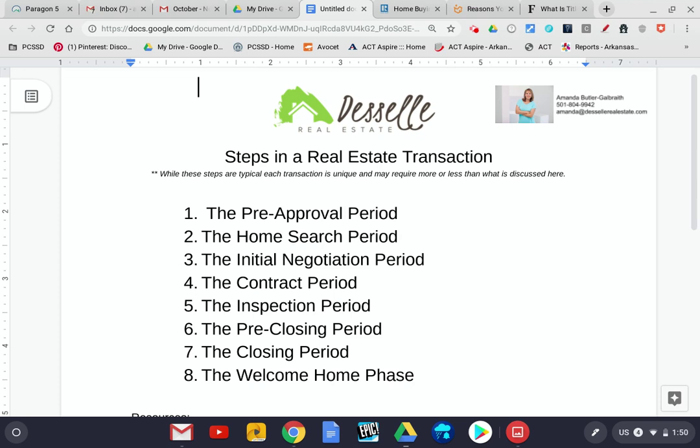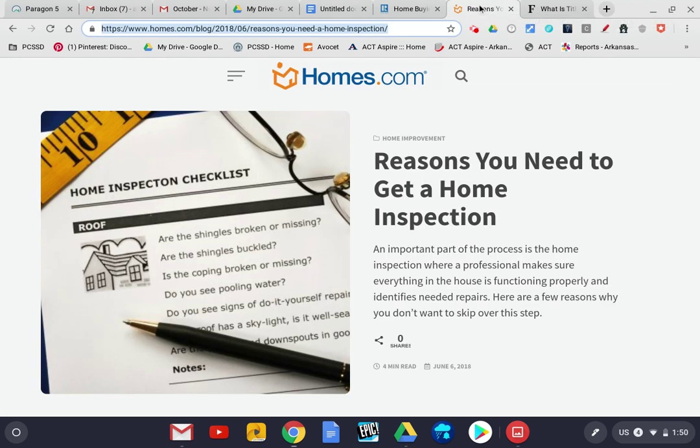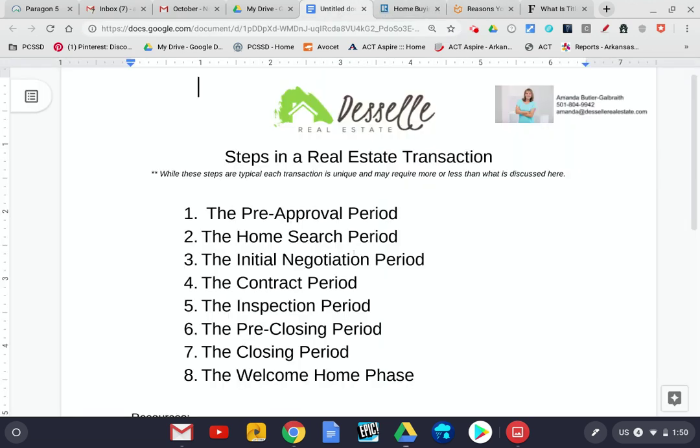You'll be ready to move on to the next step, which is the inspection period. I have another resource to share with you — reasons you need to get a home inspection. It is always our advice that you get a home inspection. It can uncover all kinds of different things about the property, both good and bad, and allows us to move forward in the process to determine what repairs might be necessary and who is going to pay for those, whether it be the seller or the buyer.